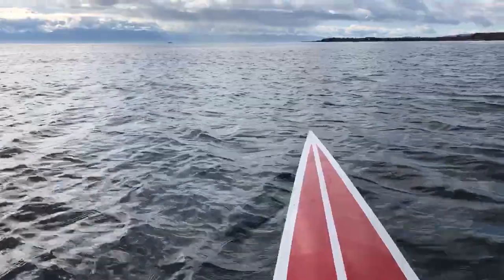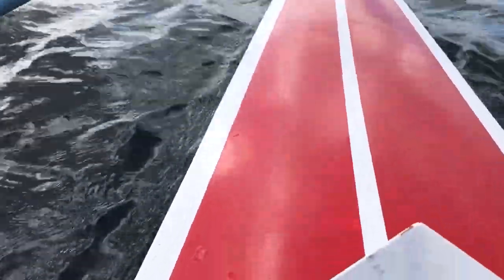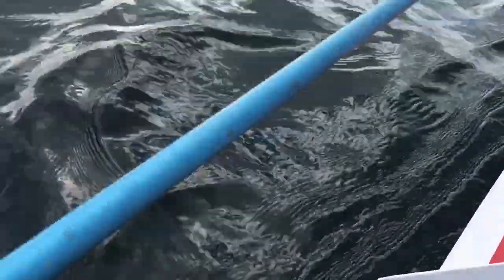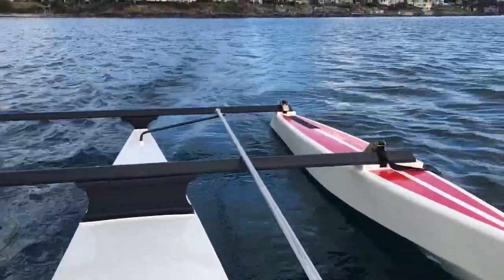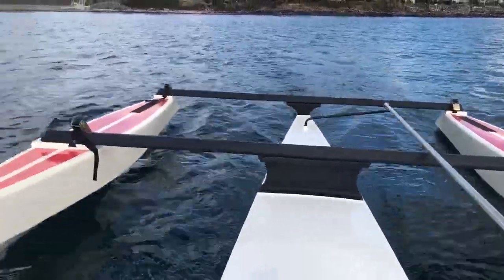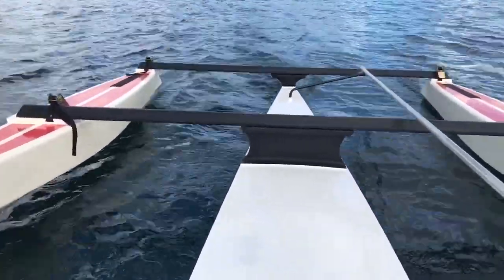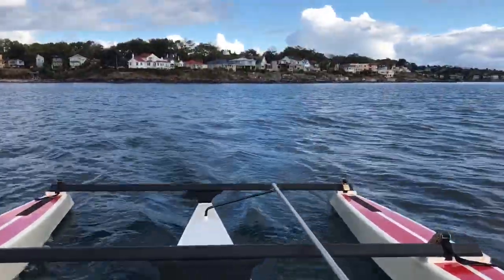Basically what we're testing — we want to see the effectiveness of the rudder form, the keel, and other elements. Everything seems to be pretty good. This is the maiden voyage off of Victoria.